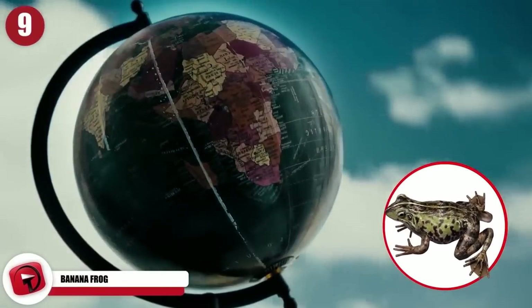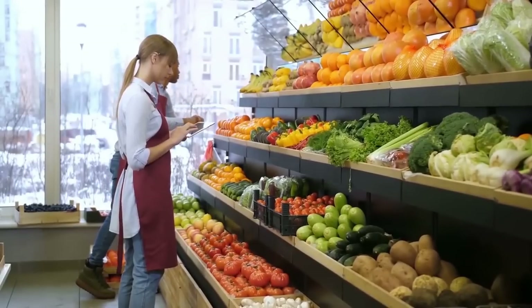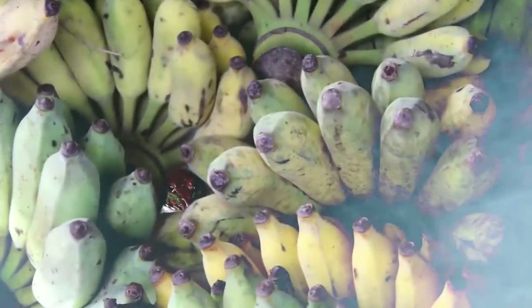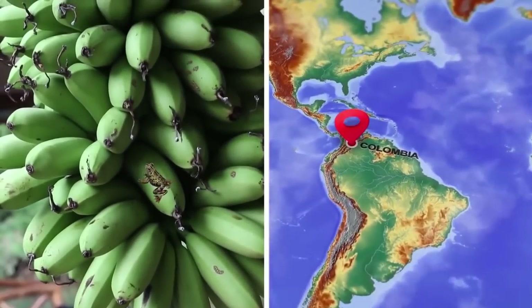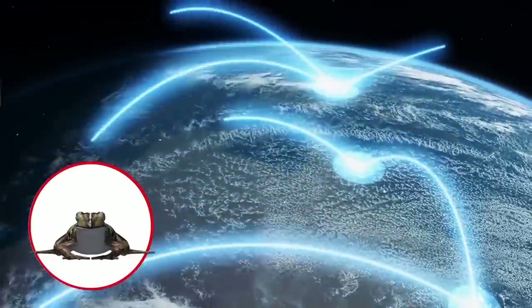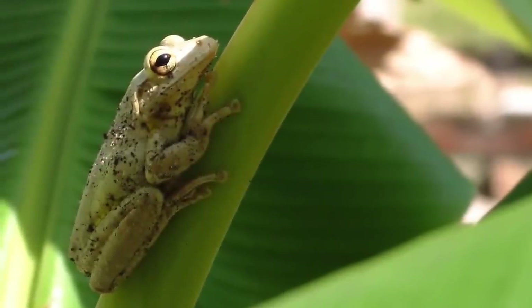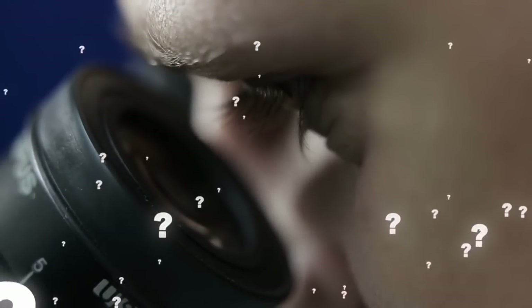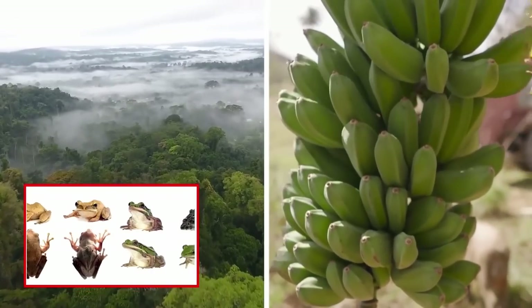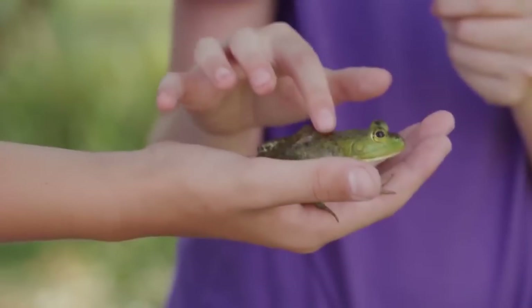Banana Frog. A frog recently made a pretty incredible journey, traveling 5,000 miles — 8,046 kilometers — from Colombia to South Wales, hiding inside of a bunch of bananas. The exotic frog was discovered by supermarket staff as they were putting away the produce. The frog most likely survived its arduous journey inside a cooler by slowing down its metabolism and going into a kind of hibernation. It was transferred to a specialist animal center to be properly cared for. Staff claimed it was probably a type of banana tree frog, though it was difficult to identify its species, as there are thousands of different frogs in the jungles of Colombia.